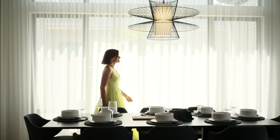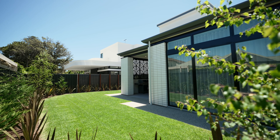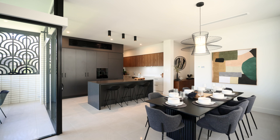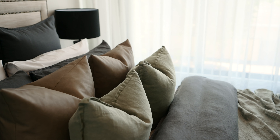It could be all yours just for getting your tickets early. The luxurious design and natural color palette, along with the gourmet kitchen and generous backyard, screams entertaining and family. Just imagine living here mortgage-free with fifty thousand dollars cash in the bank.